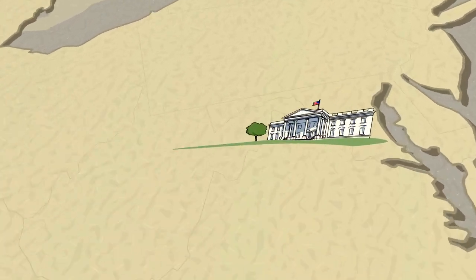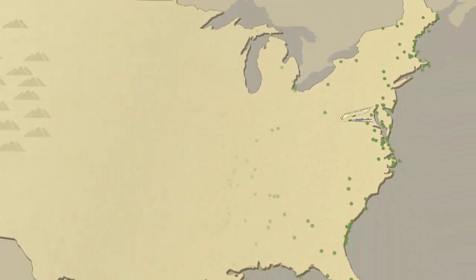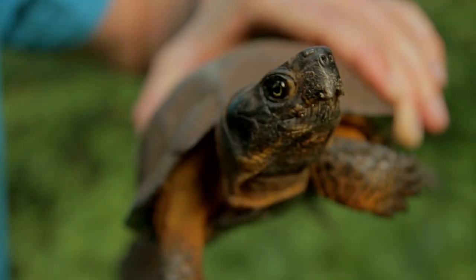That's when President Theodore Roosevelt set in motion a plan to protect wild spaces and creatures for future generations. These are our National Wildlife Refuges. This is where the adventure begins.